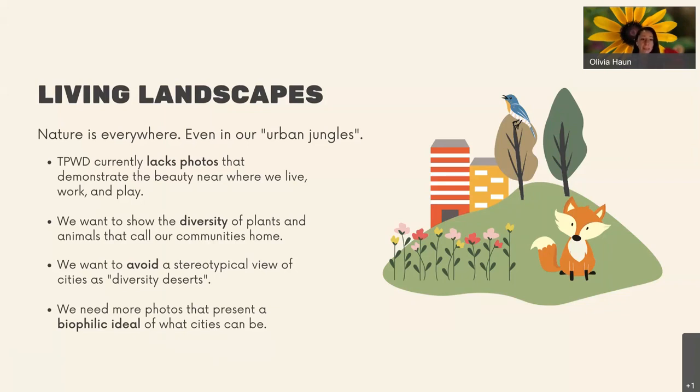We don't have the imagery that truly captures this and demonstrates the beauty of where we live, work, and play. Our goal is to show this diversity of plants, animals, habitats, and ecosystems that are surrounding our communities. We want to avoid these stereotypical gray infrastructure images — cities as diversity deserts and urban jungles. We want to steer clear of those old stereotypes and move into a future where our cities are green and there's just as much life within our cities as outside of them. We want to represent this biophilic ideal of what our cities can be.